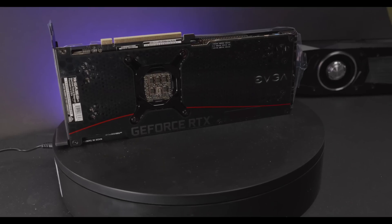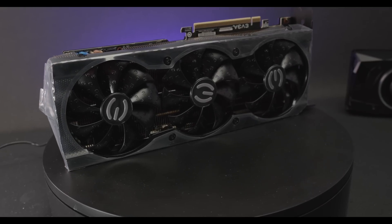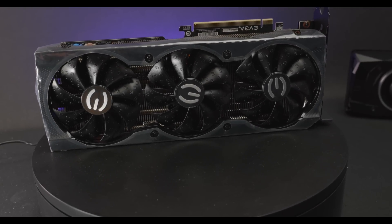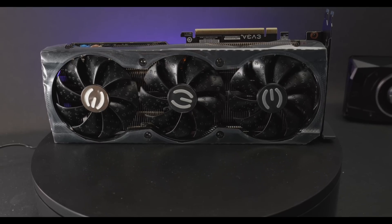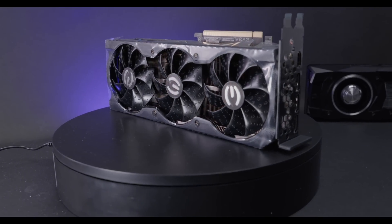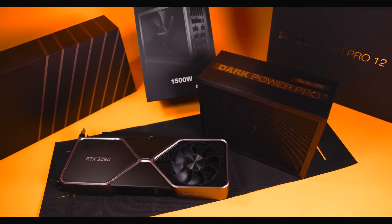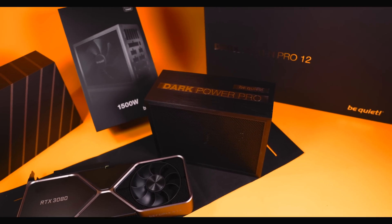Famously, the RTX 3080 came out for $699, even though we never actually found it for that price, which is pretty funny. It also came out with 10 gigabytes of VRAM, which some people thought was a little too limited for this price class of GPU. Look at the 4070 Ti with only 12 gigabytes — that's not really that much better. If we could stay at $699 for that class of GPU, gamers would be extremely happy. But unfortunately, the 3080 is the GPU that really caused all of these pricing issues.